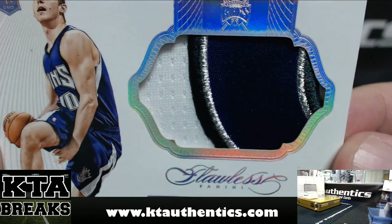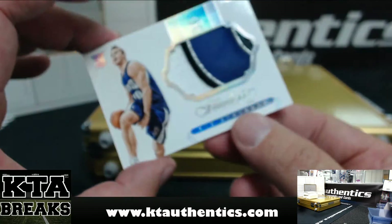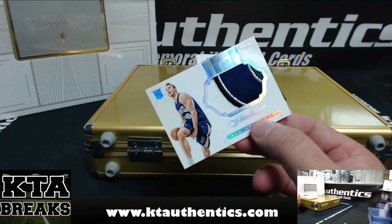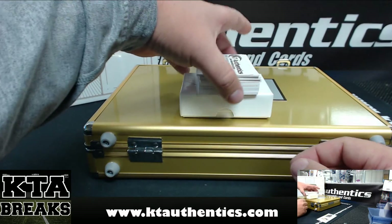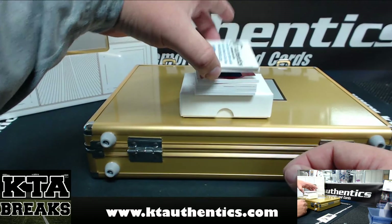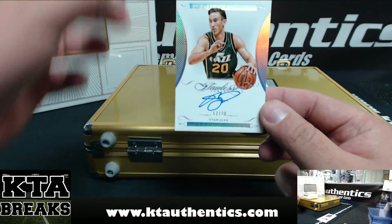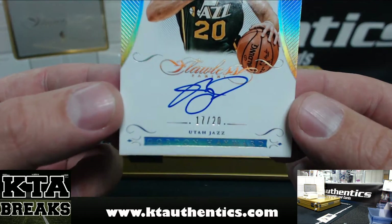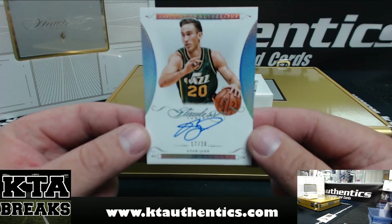Yeah, he is going to be big. Next one is for the Utah Jazz — 17 of 20, Gordon Hayward.